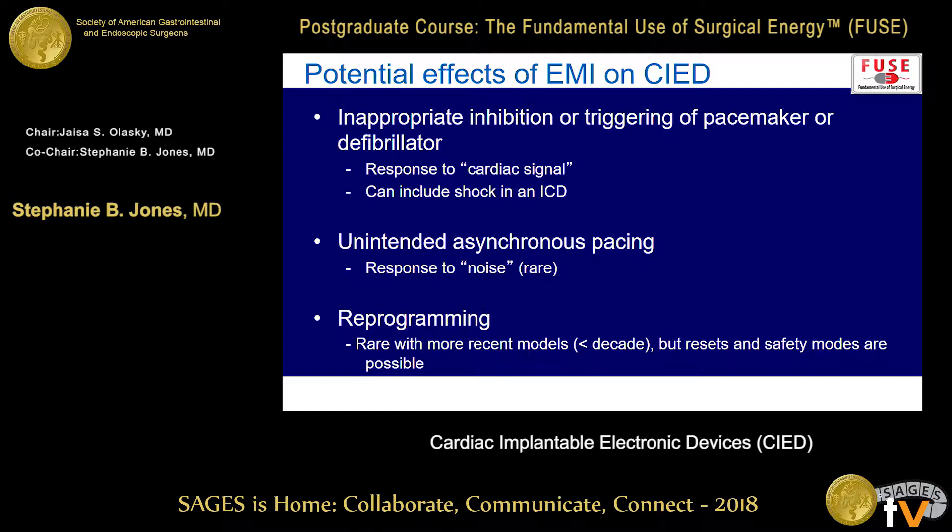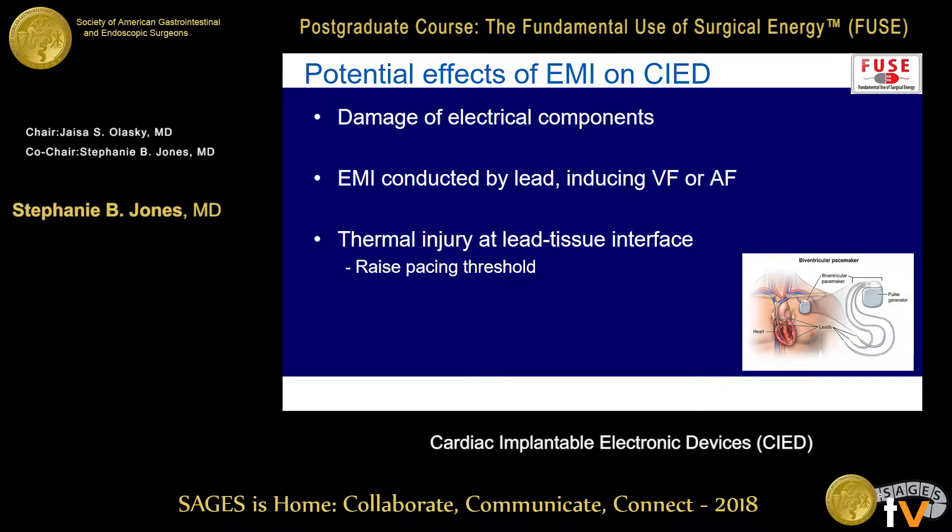You can have unintended asynchronous pacing — meaning you're pacing no matter what the patient's inherent rhythm is. Very rare with more recent models, but conceivable is reprogramming of devices, which is a problem, but thankfully not too common these days. You can also have damage to electrical components if you're close enough to the wires — if you're less than a couple millimeters away, that can definitely be an issue.